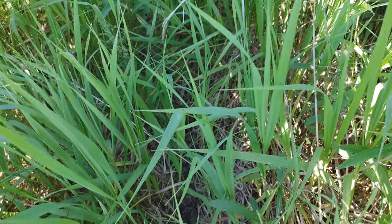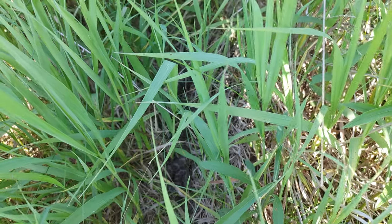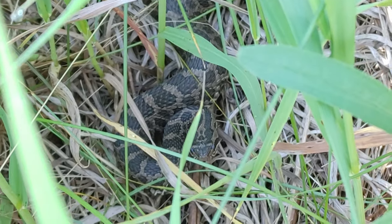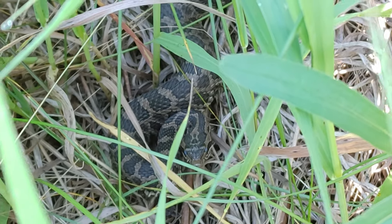I just walked up on Massasauga number two. I was just walking along and she buzzed me deep from the grass. Zoom in a little bit — there she is. Looks like she's in blue. Sweet.